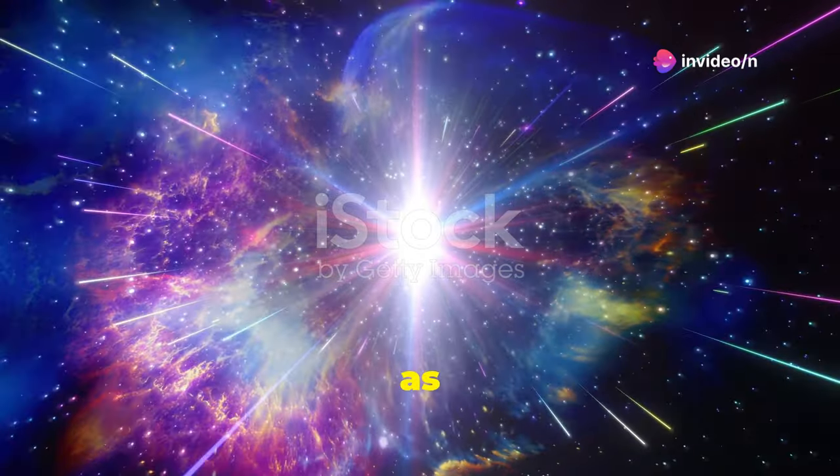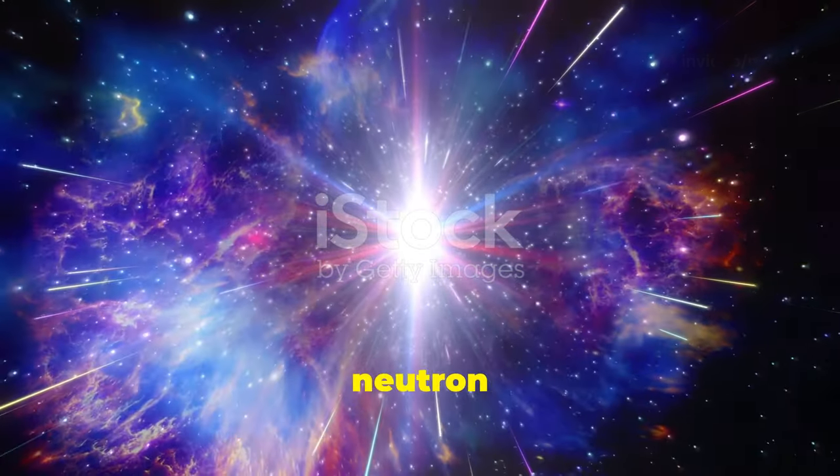More massive stars explode as supernovae, leaving behind neutron stars or black holes. In the next sections, we'll explore these remnants in more detail.